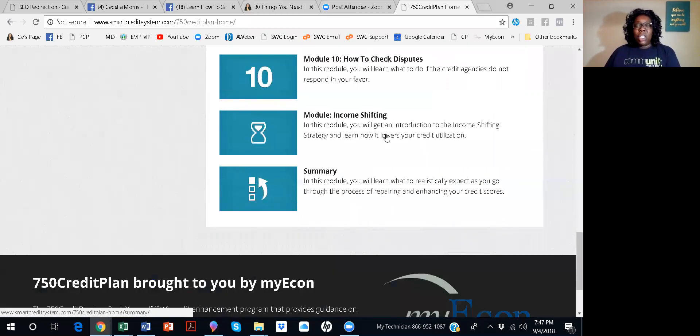After you finish all the modules, you'll go into income shifting. Anyone on my team who is working a job — I actually teach income shifting first, and then we get into the credit report. Because once you shift your income so it stays on your paycheck and doesn't go to Uncle Sam, you can use that money to pay down your debt, which is very important, and then work on improving your credit score. Then you'll get the summary module, where you'll learn what to realistically expect as you go through the whole process of repairing and enhancing your credit.